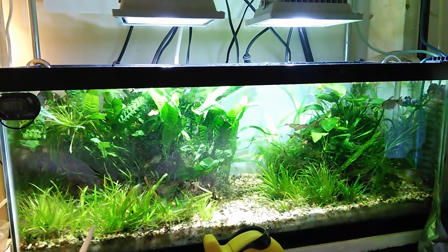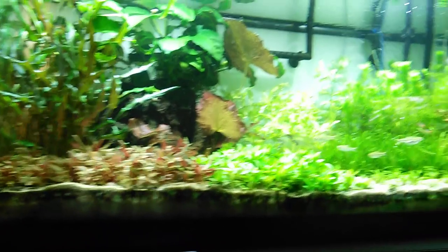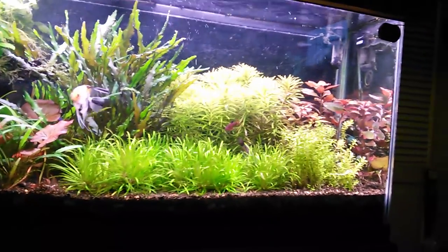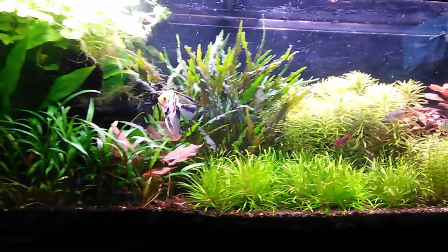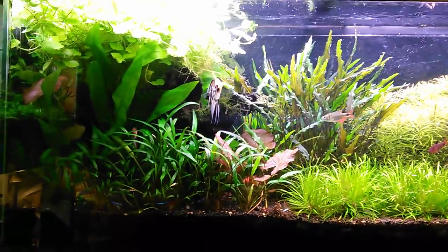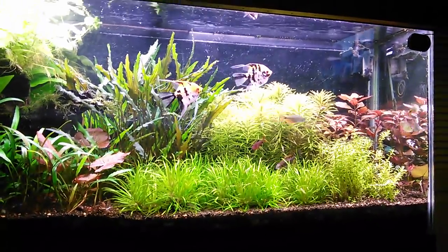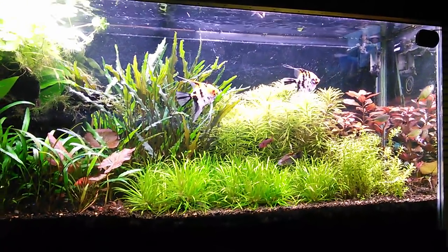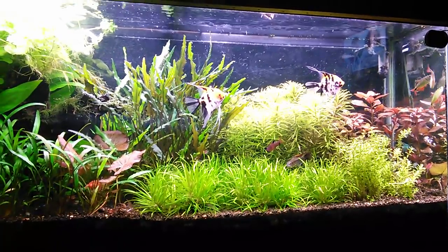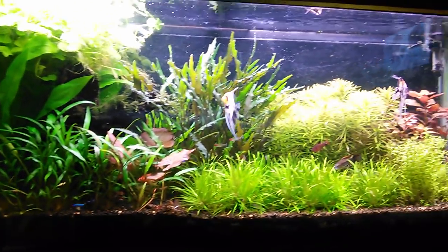Along with the subject I was talking about, everything just seems to be growing bonkers right now. Now, this is an indoor situation with controlled lighting, controlled fertilizers, controlled everything else. So why would there be a difference in any season for the plants to grow differently?